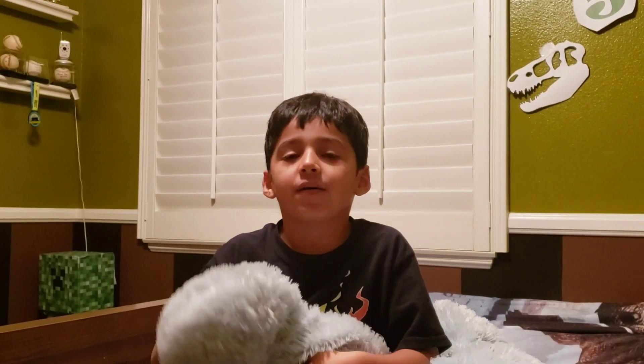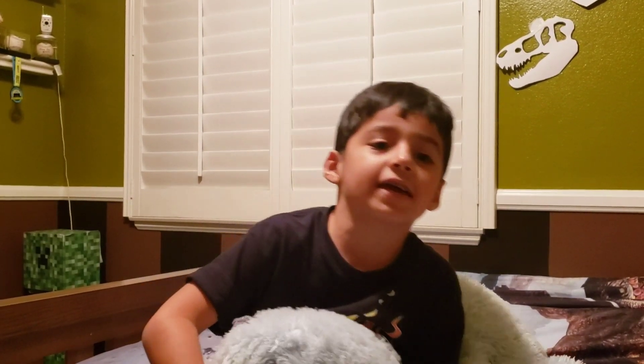Hi everybody — like, subscribe, turn on the notifications, ring that bell so you don't miss out on another video. Bye! My name is Jacob — peace out. Bring the notifications, leave a like, and everything. Go bye!